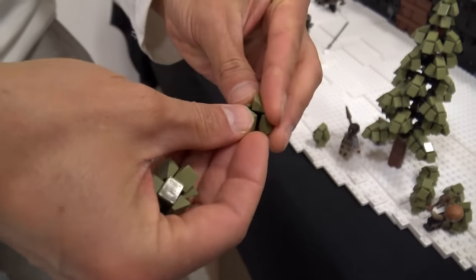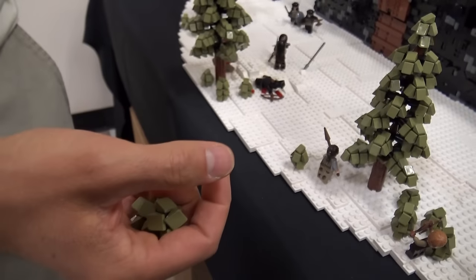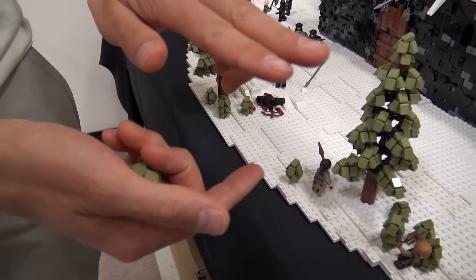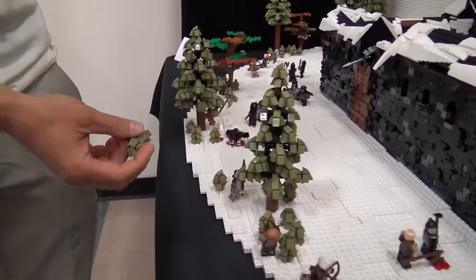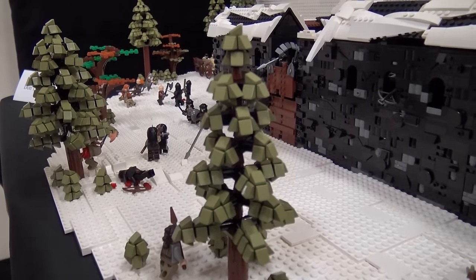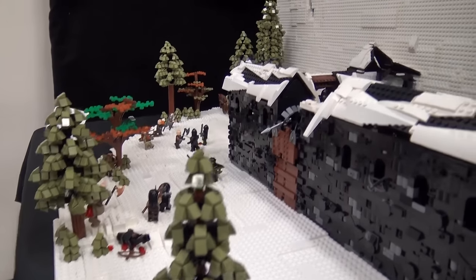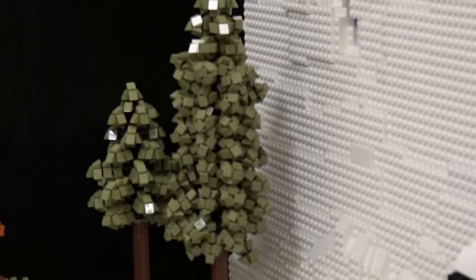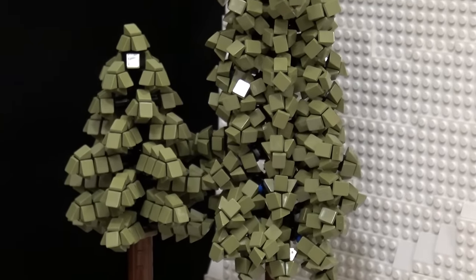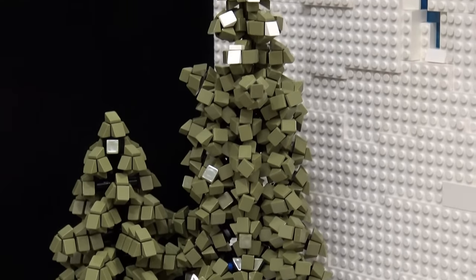If you pop a thousand of these together, you get a branch. Then you take a column and alternate a one-by-one brick with studs on four sides with a one-by-one brick with no extra studs, and work your way up. There are a couple of different versions — people have built these in different ways. Over at this higher-density tree, this one uses a slightly different technique so you've got eight branches sticking out of every level instead of four, to get a much thicker look. Mix them up and it all looks fantastic.